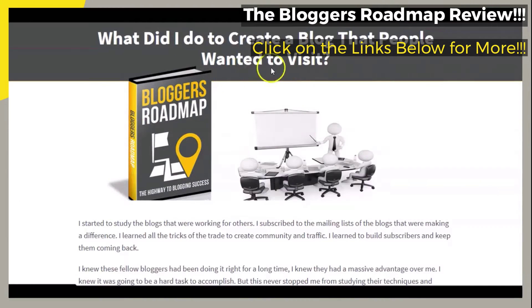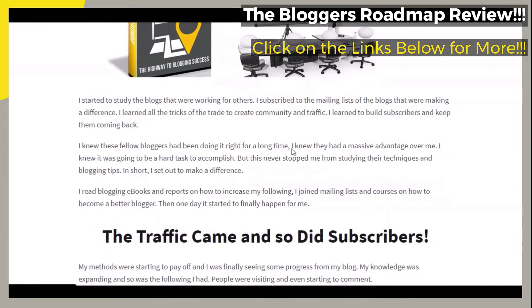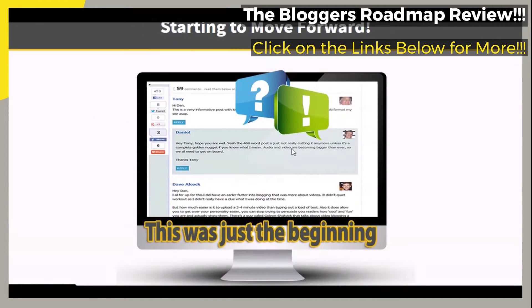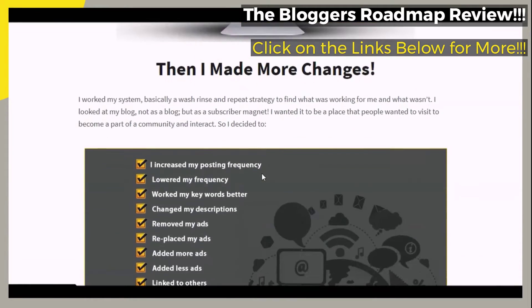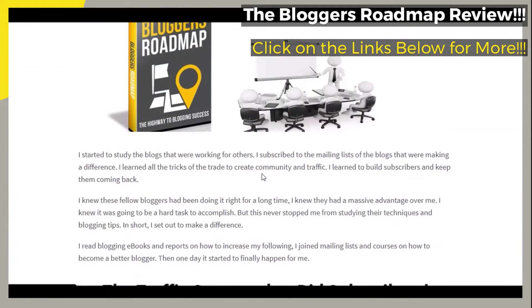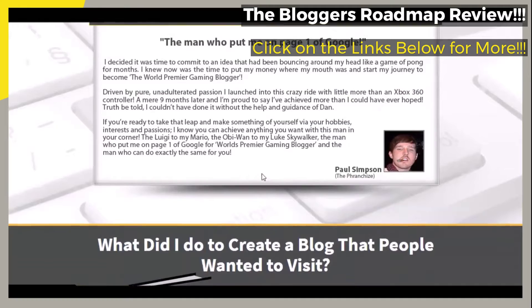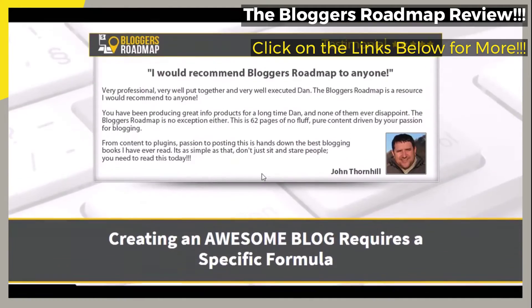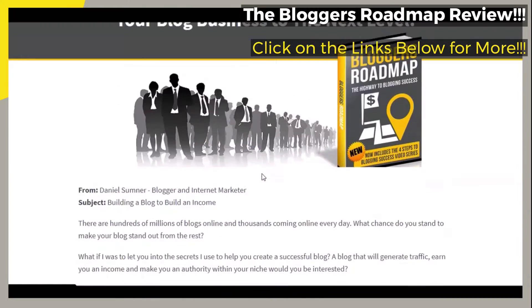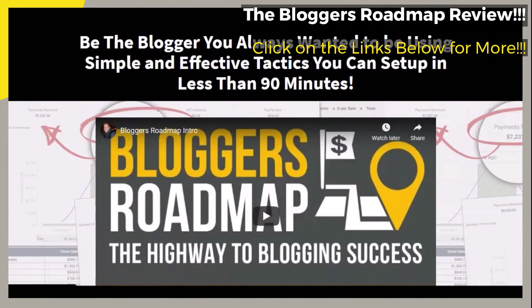There are links below in the video description. If at any time you would like to go straight to the official webpage that you see on your screen, just click on those links provided below in the video description, so that you may see The Blogger's Roadmap: Blogging Success Strategies course information more in-depth, or follow along with me in this video if you choose to do so. When you click on the links provided below in the video description, you will arrive on the page that you see right here on your screen.